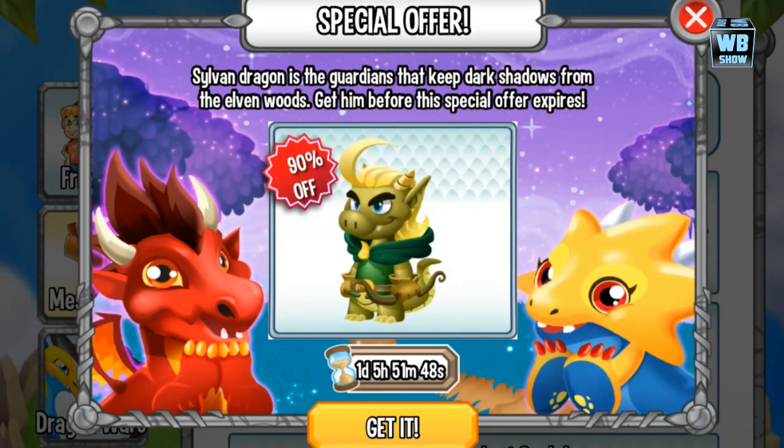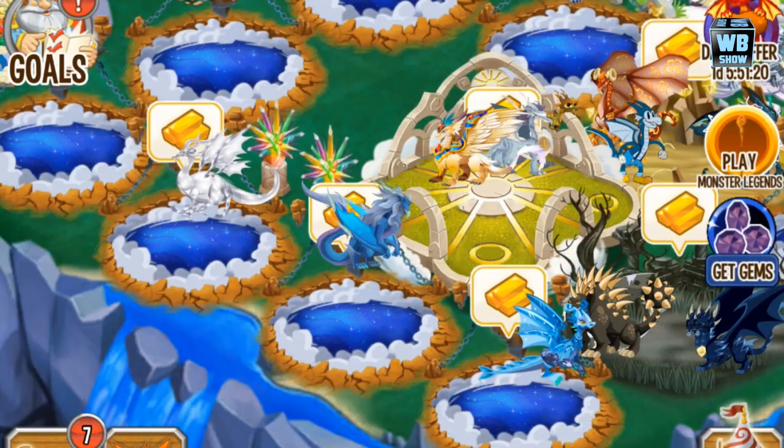Hello everyone, welcome back to another Dragon City video. Today is February 3rd, 2014, and there's a new Sylvan Dragon which was released a couple of days ago — I think around January 31st or February 1st, 2014. It just showed up in the market.